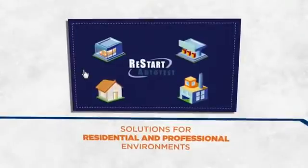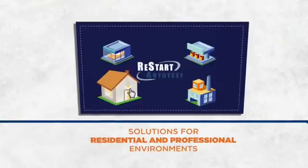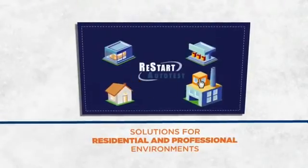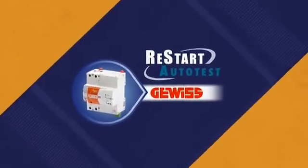Restart Auto Test is available in a complete range of solutions for both residential and professional environments. Demand the best for the electrical safety of your home. Choose Restart Auto Test from Gevis.